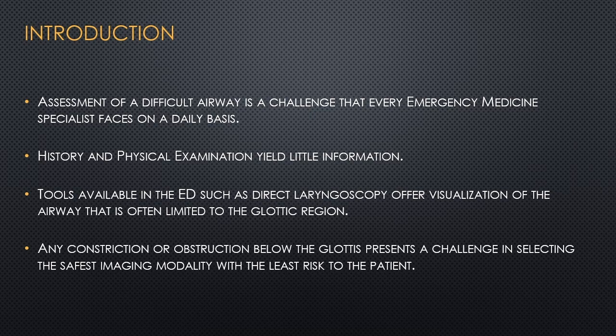Subglottic airway impairments such as tracheal stenosis are life-threatening conditions that require quick diagnosis and intervention by an EM physician. If left unaddressed in a patient with dyspnea, tracheal stenosis may lead to respiratory failure and cardiac arrest secondary to hypoxia. There are limited modalities available to diagnose such cases, with only CT scan and MRI, and the transfer required to the radiology department adds additional risk for the patient being far from the emergency department.